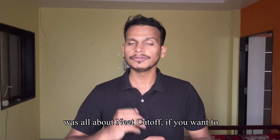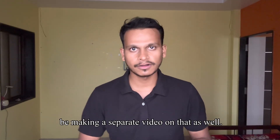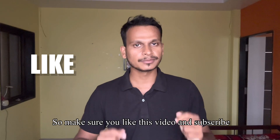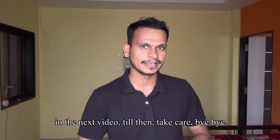So that was all about the NEAT cutoff. If you want to know about the admission process, I will be making a separate video on that as well. So make sure you like this video and subscribe to our channel for future updates. Meet you soon in the next video — till then, take care, bye-bye.